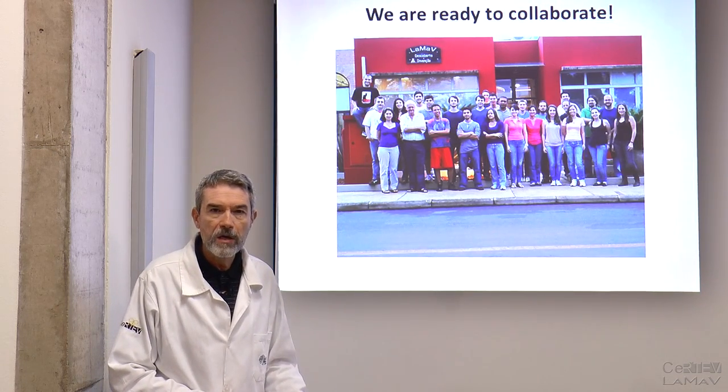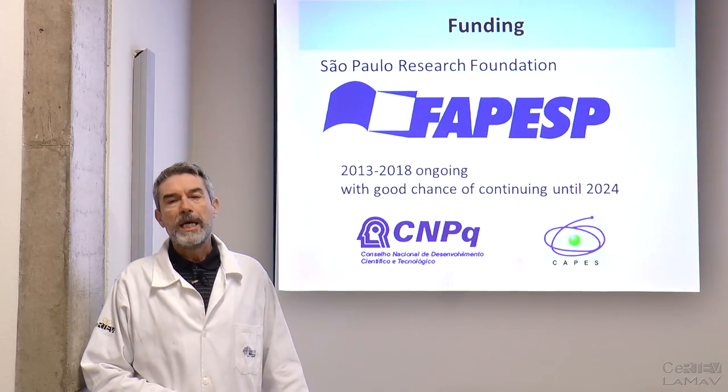Thank you so much for your kind attention. Have a good day. Bye-bye.